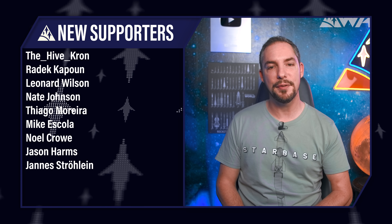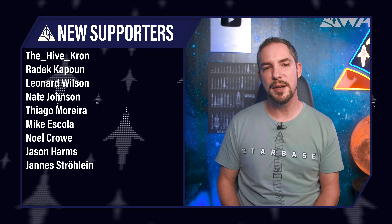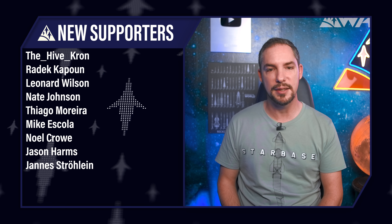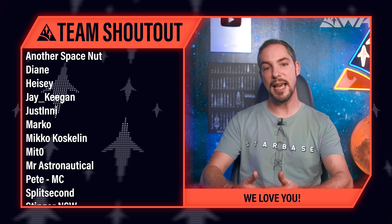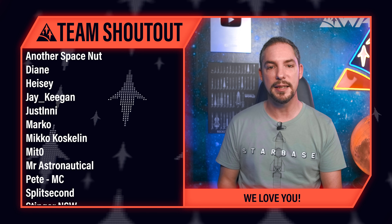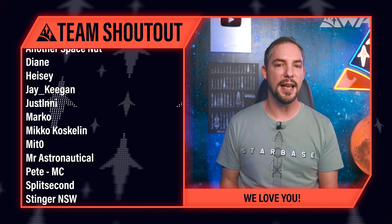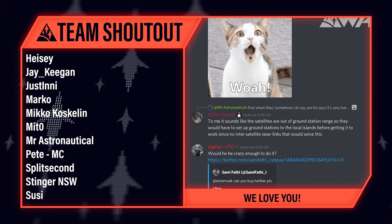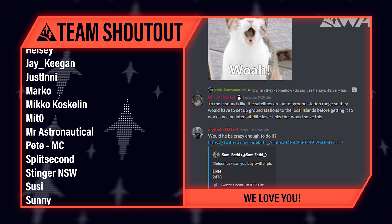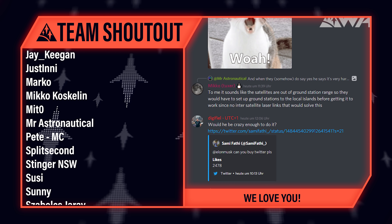Today's supporter shoutout goes to Janis Struehlein and many others. Now that you're part of the WAI family, you get access to completely ad-free and early releases of each episode, and you get access to our Discord server where you can meet the whole WAI production team, including me, and more than a thousand like-minded community members from space fans to rocket engineers. Thank you so much from all of us — we can't wait to see you on our Discord server.